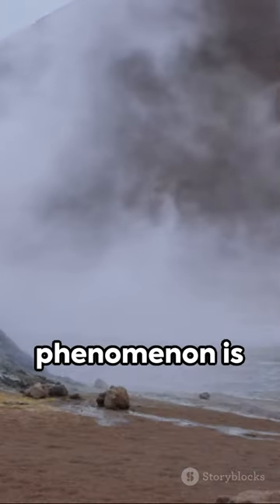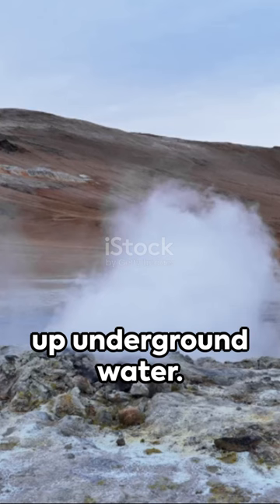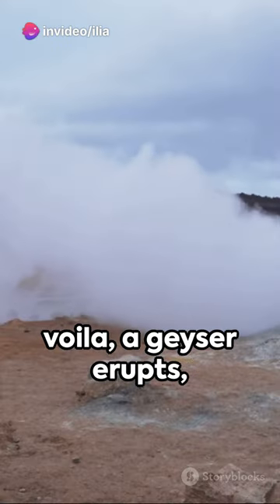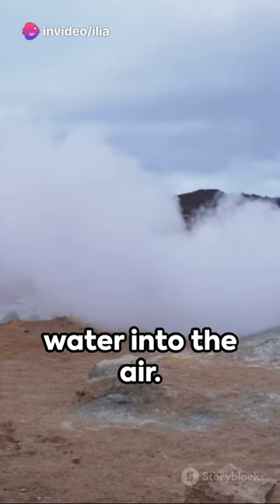The secret behind this phenomenon is geothermal heat warming up underground water. When this water boils, pressure builds up and voila — a geyser erupts, releasing steam and water into the air.